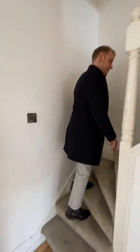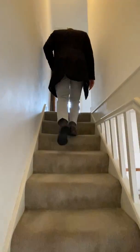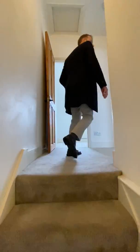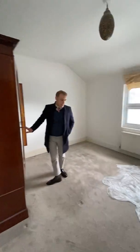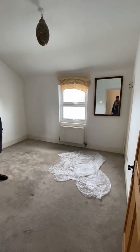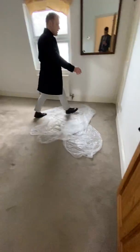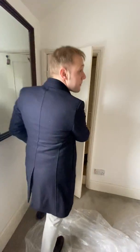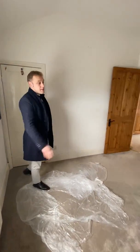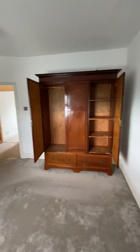And then we go upstairs. As you can see they are just repainting, so it's going to be redecorated. This is the master bedroom — you've got a built-in wardrobe and a nice big wardrobe as well.